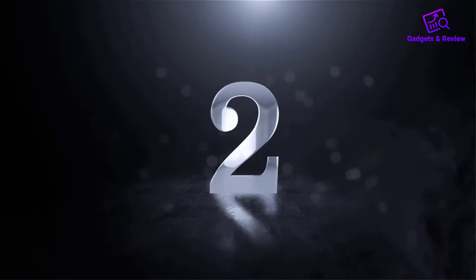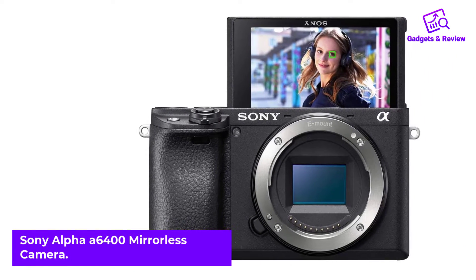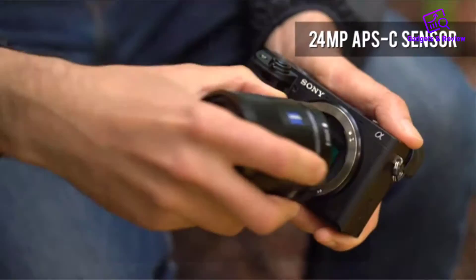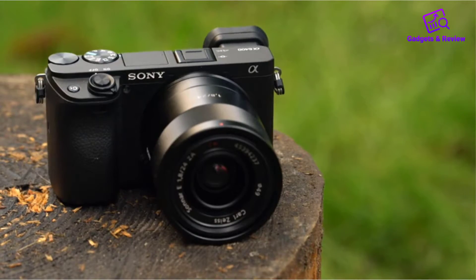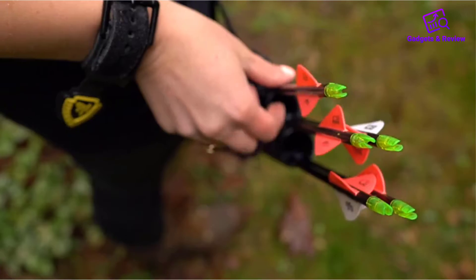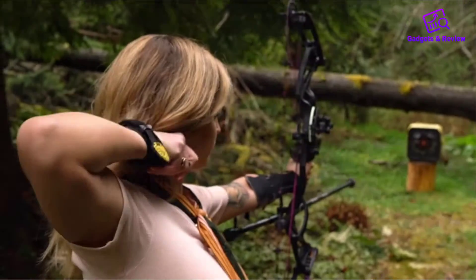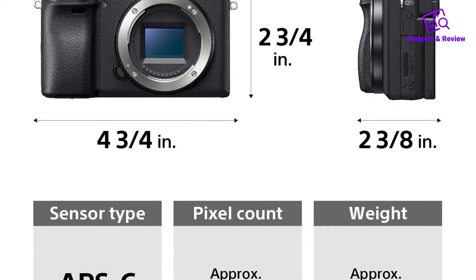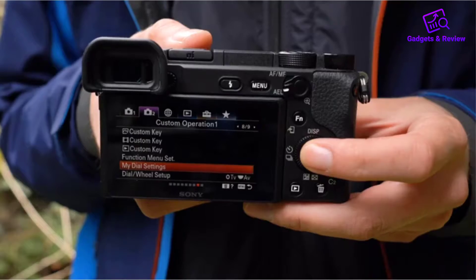Number 2: Sony Alpha A6400 Mirrorless Camera. If you want the advantages of an interchangeable lens camera without much bulk, check out the Sony A6400. It doesn't have in-body image stabilization like the Fujifilm X-T4 and its internal video recording capability is more limited, but it's impressively portable for a mirrorless camera with a compact, lightweight design that still feels comfortable to use. While it lacks eye detection, its autofocus system does a remarkable job of tracking moving faces and objects, ensuring your subject stays in focus.